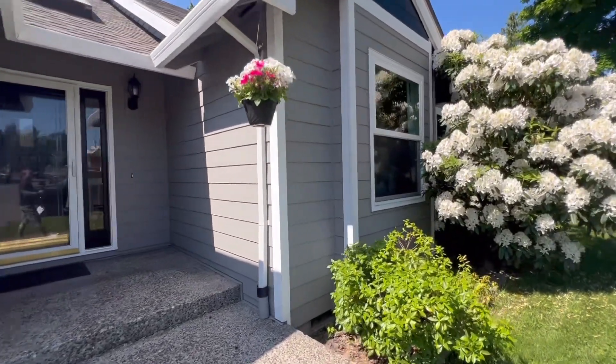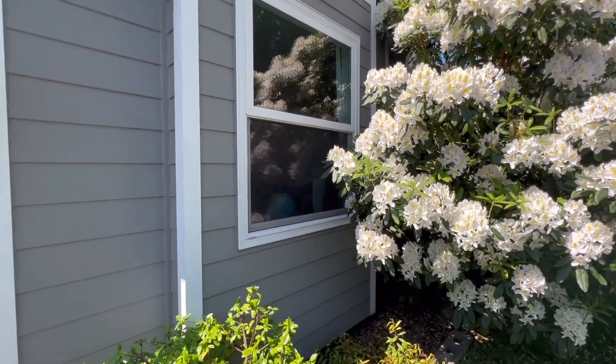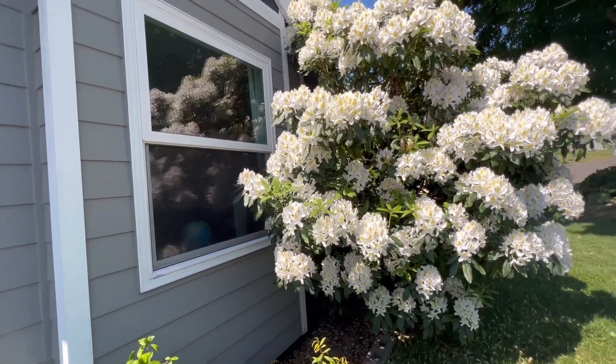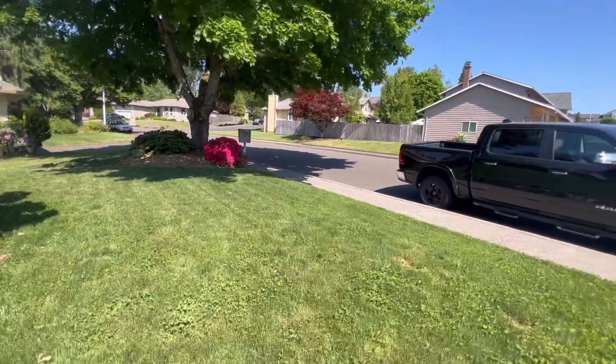Windows appear to be in solid condition, updated vinyl. Beautiful tree in the yard. 0.17 acres.